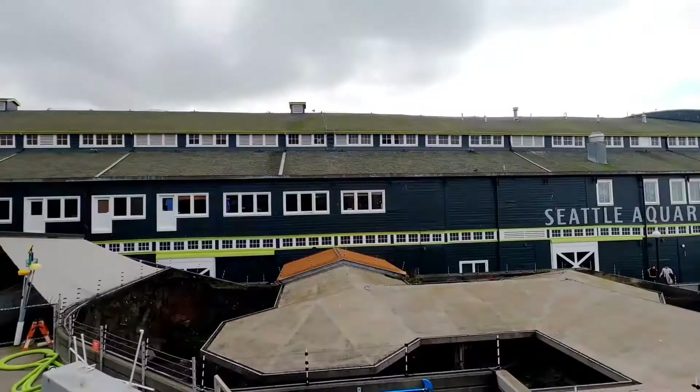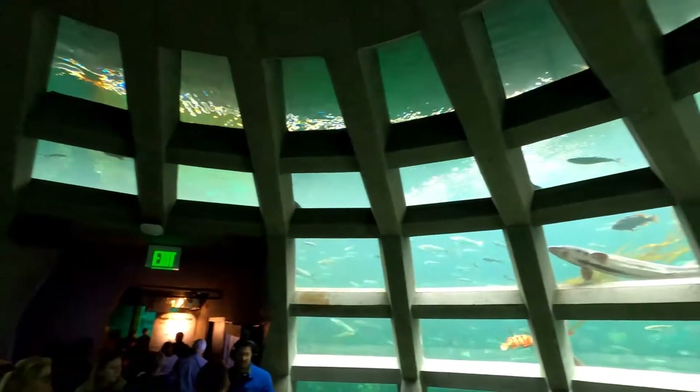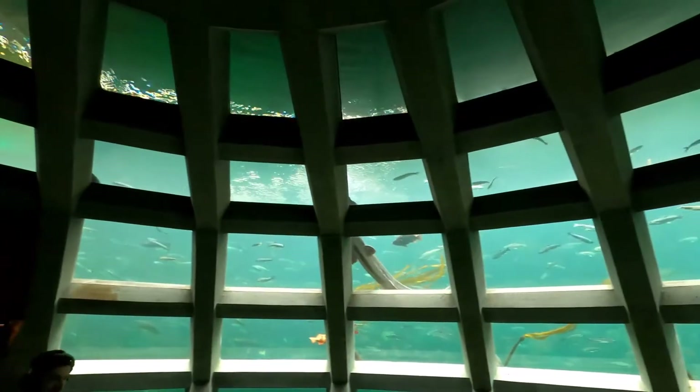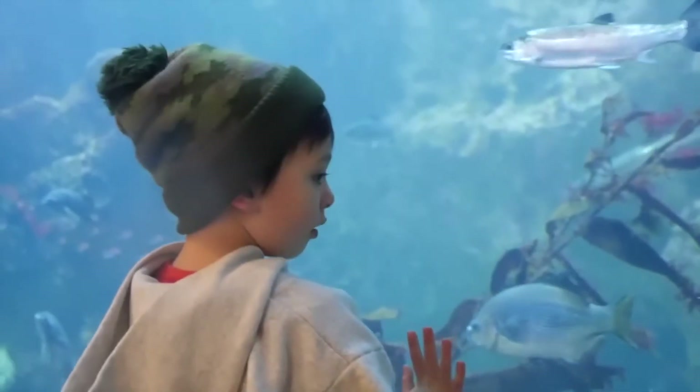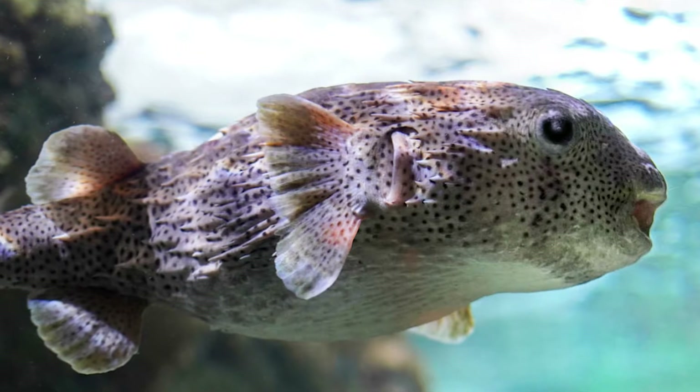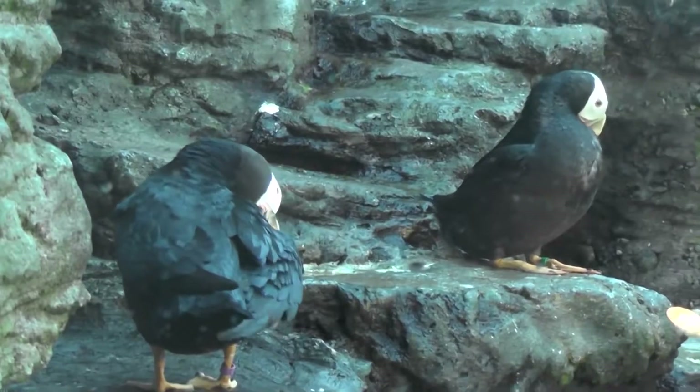Moving back to the West Coast, the Seattle Aquarium is another highlight that can't be missed. This aquarium includes a 360-degree underwater dome where you can observe sea creatures all around you. Some of the aquarium's featured animals include the porcupine fish, the giant Pacific octopus, the harbor seals, and the tufted penguin.